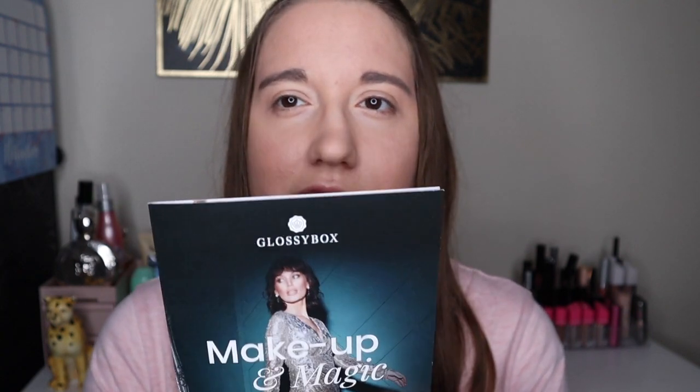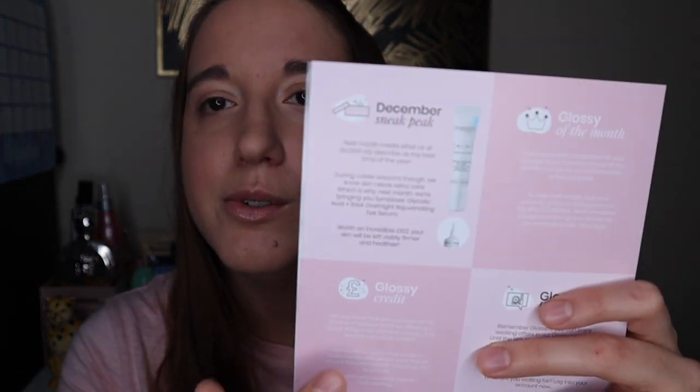This is the leaflet we get. It says next month we get — because we know skin needs extra care, which is why next month they're bringing us Symbiosis Glycolic Acid RNA Overnight Rejuvenating Eye Serum. I'm hoping I said all that right!